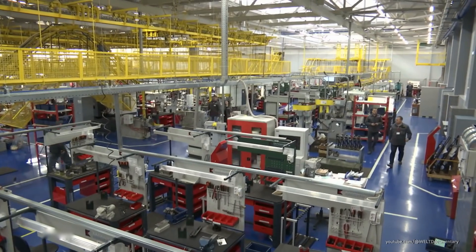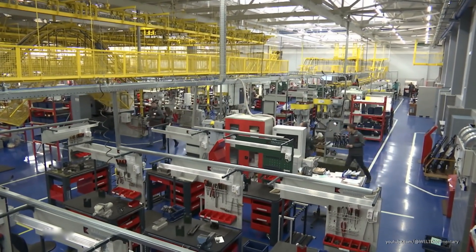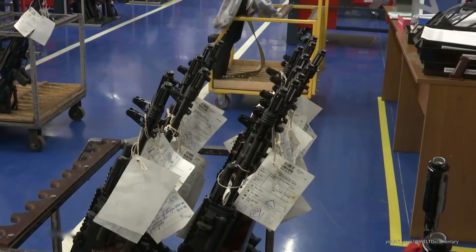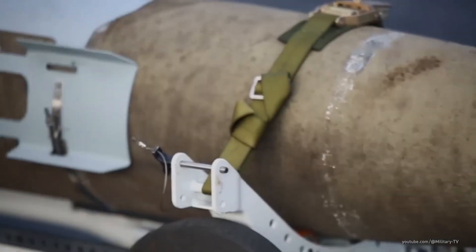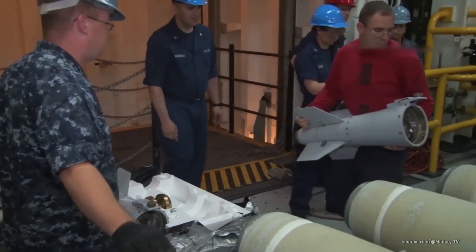Since Russia has tens of thousands of high-explosive bombs in storage, they've found a clever way to maximize their resources. With reports of Russia launching hundreds of glide bombs weekly, it's clear that they're exploiting this low-cost, high-impact approach to saturate the battlefield.